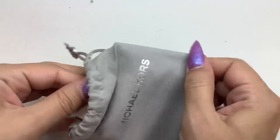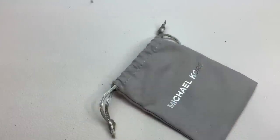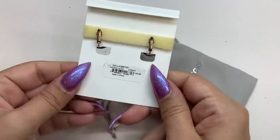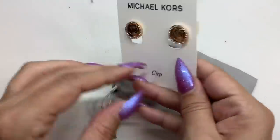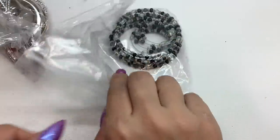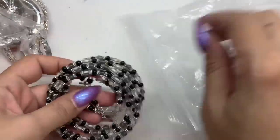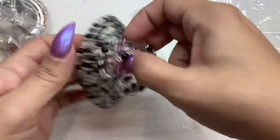And then we have another pair of Michael Kors earrings — these are clip-ons and they are gold tone stainless steel. They say S steel on them. Retail $75, and I will do these for $16. We have these earrings and bracelet set — I'll do $5 for the set.